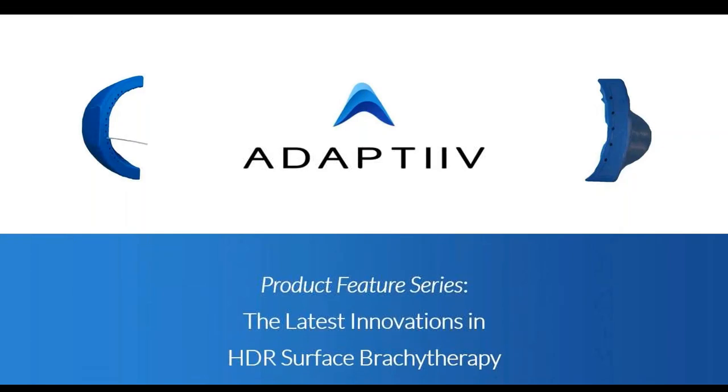Good day, everyone. Thank you so much for joining us here at Adaptive for our latest product feature series webinar. We feature different modules in our software solution that uses 3D printing to create boluses or brachytherapy applicators for use in radiation therapy. Today we're going to talk about the latest innovations in our HDR high dose rate surface brachytherapy module.